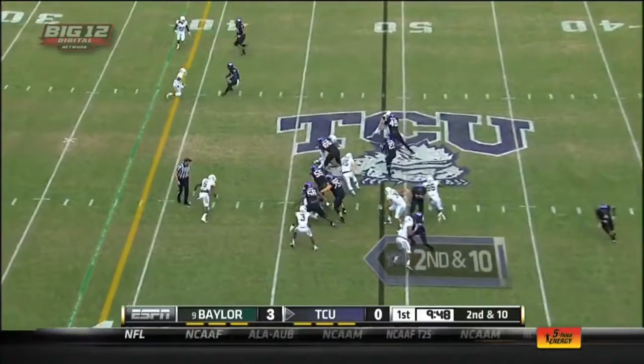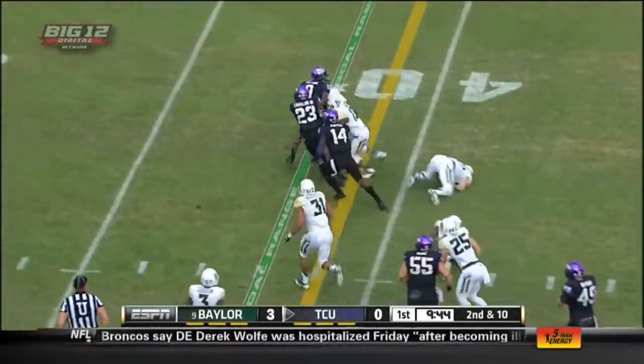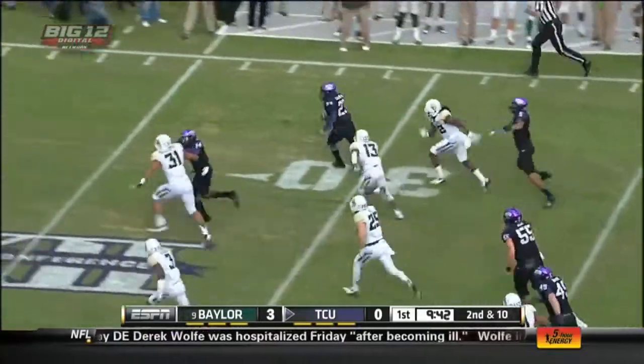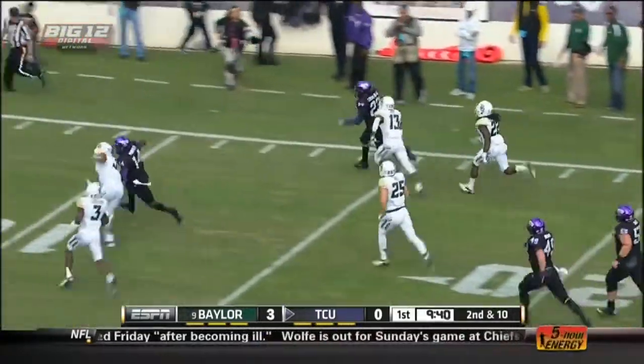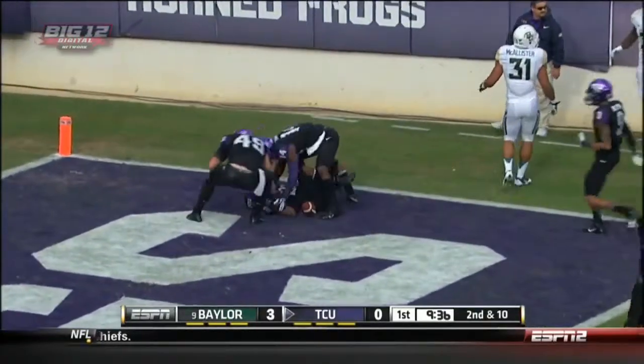Good throw. Missing down to 10. Catalan is off to a good start. Keeps driving those runners! Oh! Disbalanced! And he's off to the races! As he's forced out at about the two-yard line.